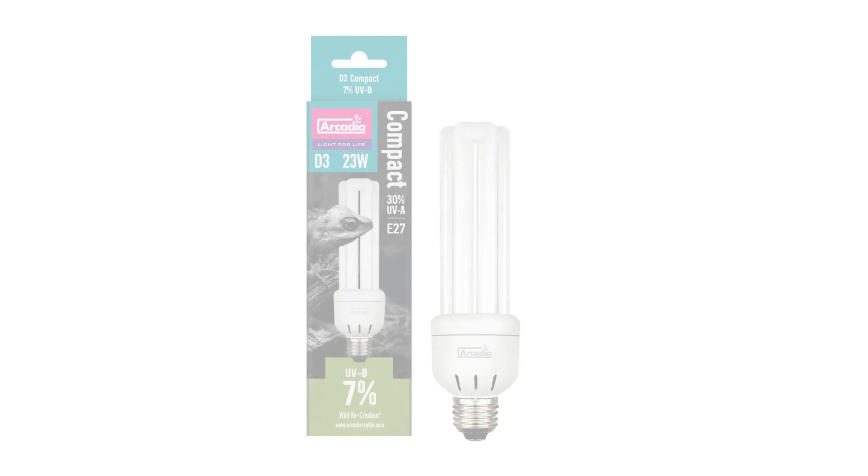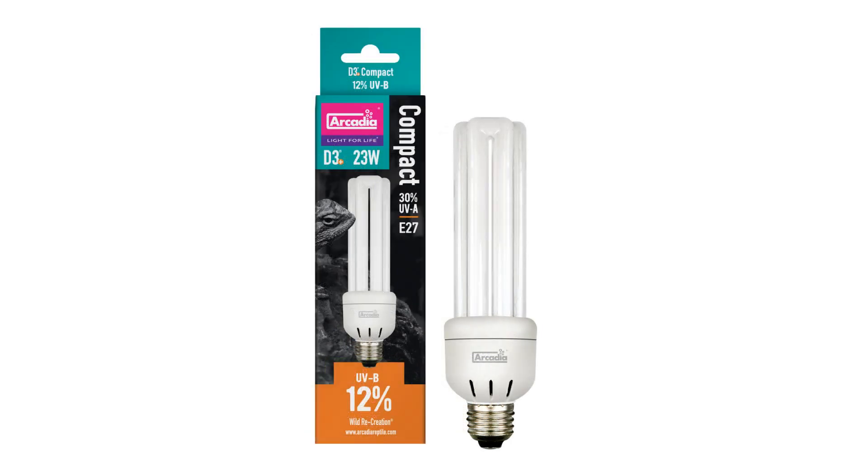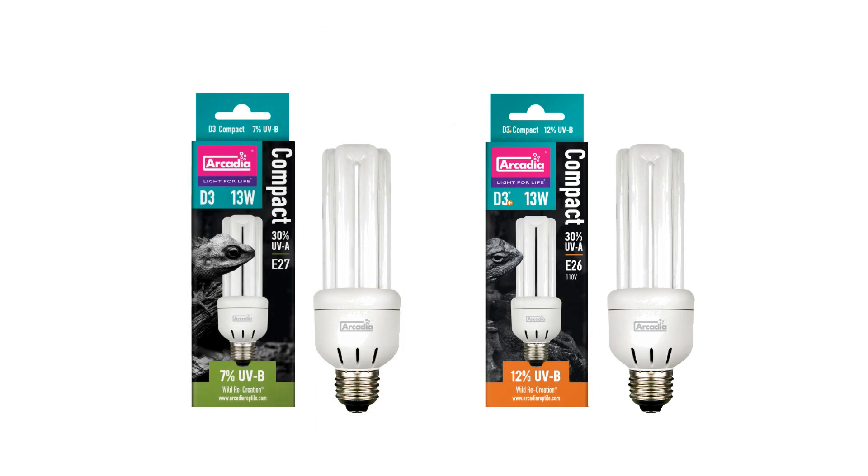Our full range now includes the larger 23W in D3 7% UVB and D3 Plus 12% UVB, and now for the first time the mini 13W lamp in D3 and D3 Plus.